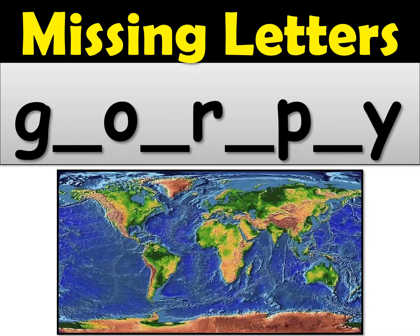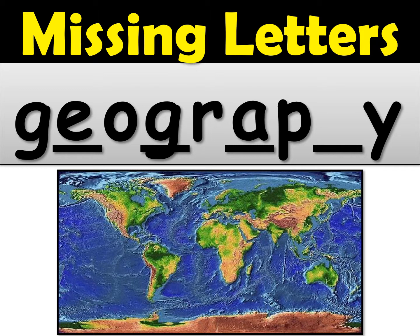Number five was the long one — geography. The first missing letter was an E: geo. Then another G. Then an A sound. The next one sounds like an F, so it's P-H which gives us the F sound. And then the Y for geography. Give yourself a check if you got this one.